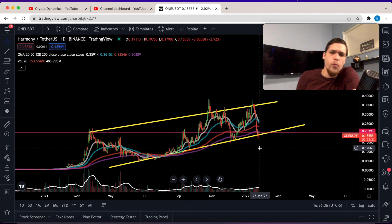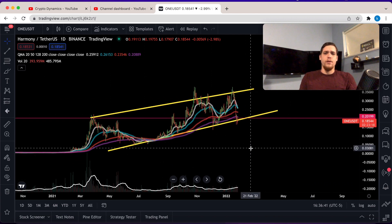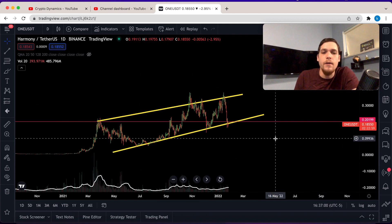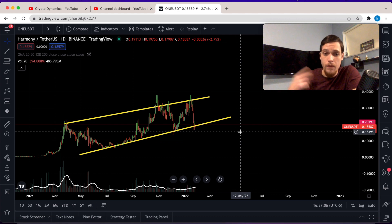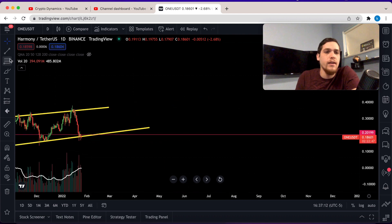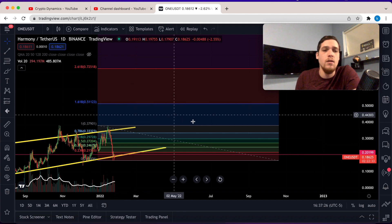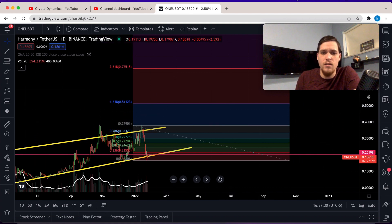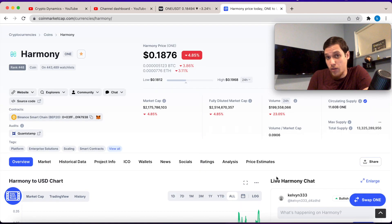I wouldn't be so quick to call 12 cents or five cents — I'm just putting these numbers out there so you know which levels to watch. Anything could happen. If Bitcoin reverts and Harmony resumes its uptrend, taking a Fibonacci extension puts the 1.618 extension level at pretty much 51 cents, which hasn't changed at all from my last prediction.